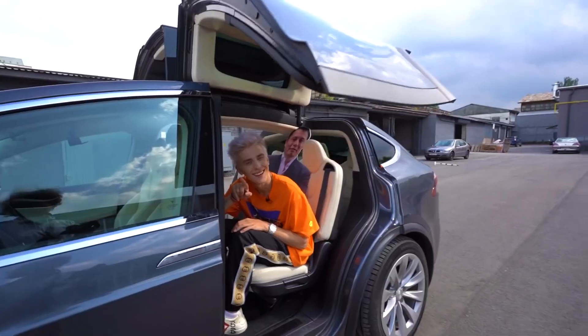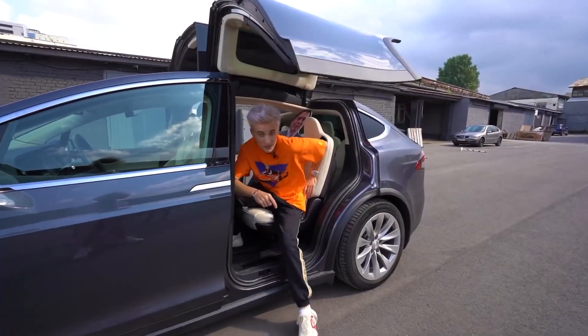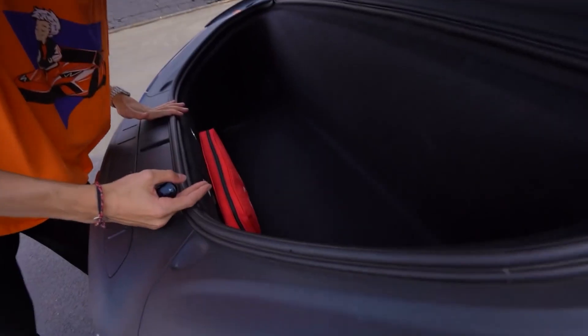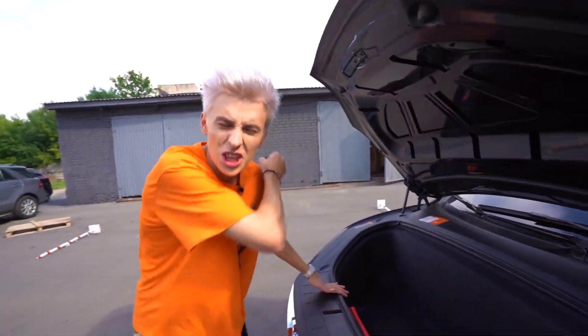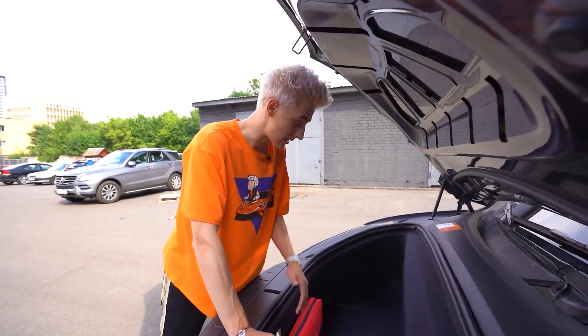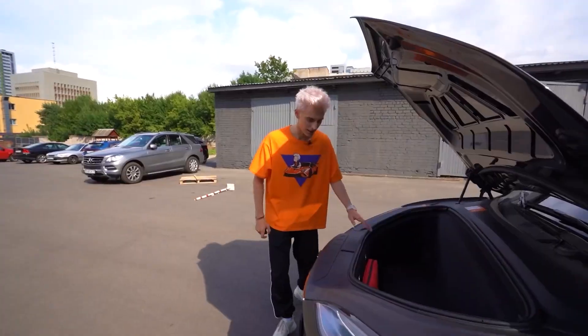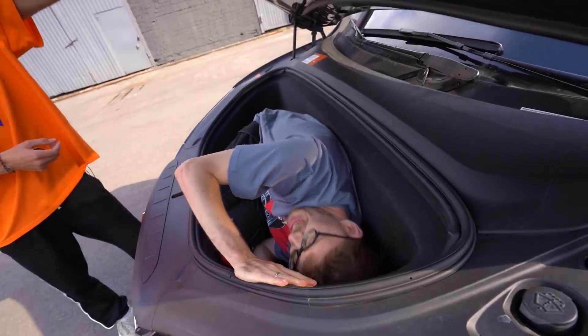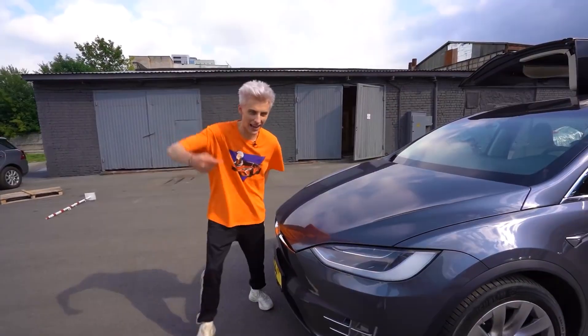Now let's see what the motor looks like. Where's the engine? This car doesn't have an engine, because it's completely electric. Imagine — if you have an outlet at home, you can charge this car. The trunk is roomy, and it seems a person can even fit inside. Siroga, will you try it? Of course! Just close it. That's it.